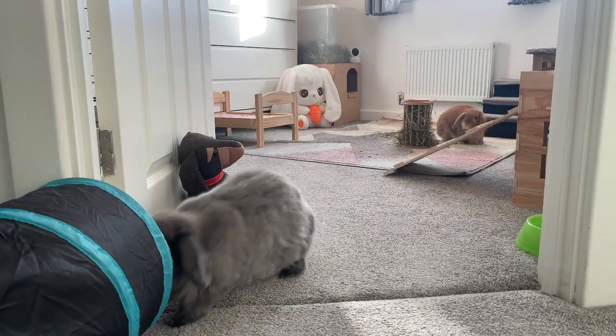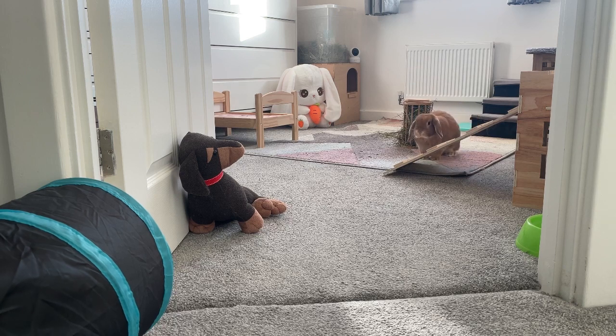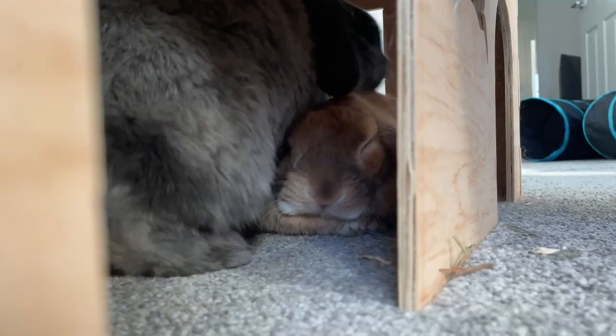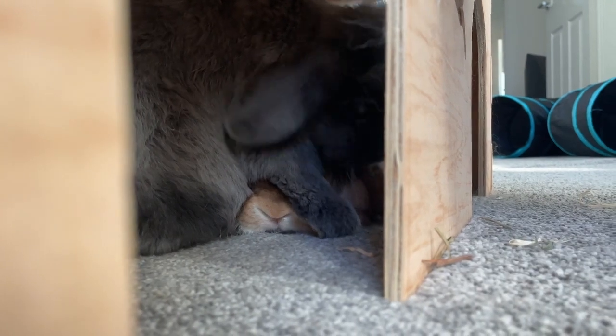Between the hours of 11am and about 6pm the bunnies tend to sleep, so you won't really hear much from them. They will come out every now and then just to have some water or hay, or to use the litter tray, but the daytime is generally when they sleep.